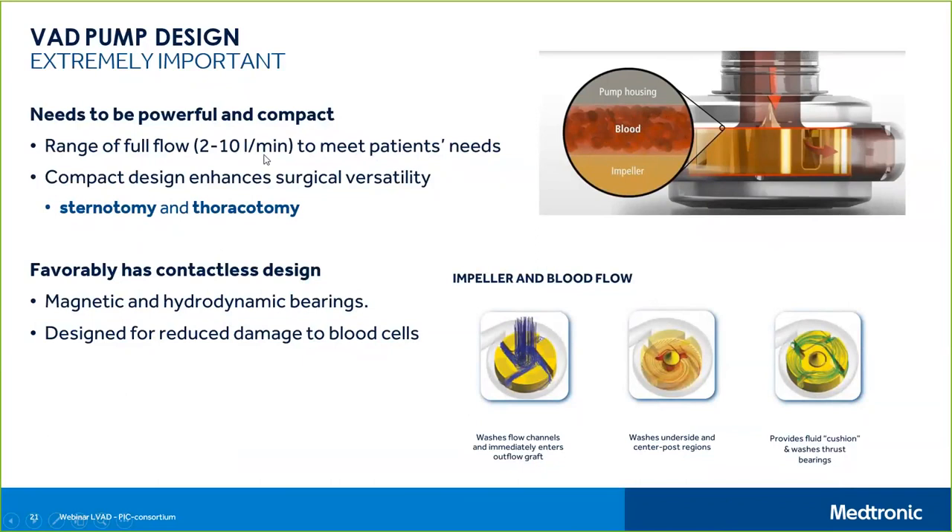This is a continuous flow, not pulsatile flow. The physician must decide at implantation what speed the patient will go home with — a level where the patient feels good symptomatically but the device is not at too low RPM. The device is not currently adaptable, meaning if the patient walks upstairs, the pump cannot yet increase cardiac output to meet increased demand. The device can be implanted through a sternotomy or thoracotomy — previously only thoracotomy, but new surgical tools now allow sternotomy, which is less invasive.